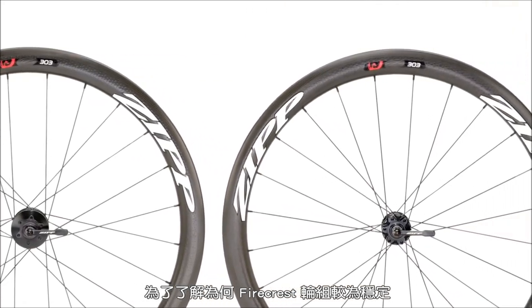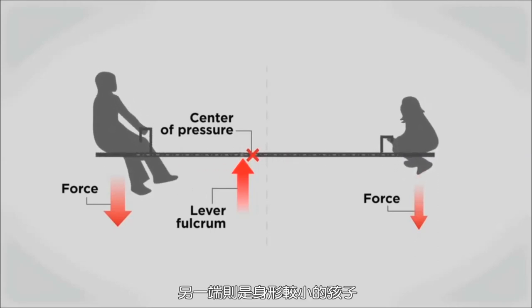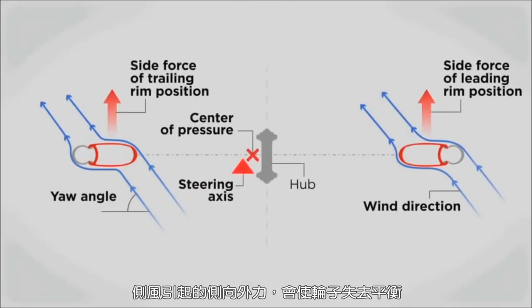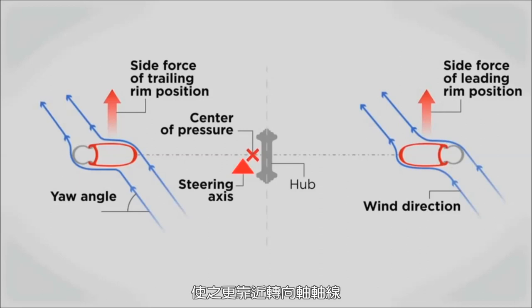To understand why Firecrest wheels are more stable, picture a teeter-totter with an adult on one end and a much smaller child on the other. To balance them, you have to shift the fulcrum closer to the adult to support that person's greater weight. A similar effect is seen in bicycle wheels: greater side force from crosswinds will cause the wheel to feel out of balance. The Firecrest rim shape moves the center of pressure to be more in line with the steering axis, helping balance the two halves of the wheel for greater stability.